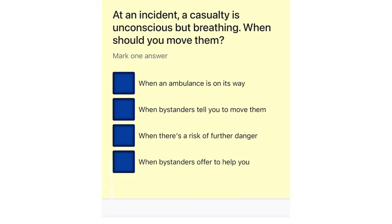At an incident, a casualty is unconscious but breathing. When should you move them? When an ambulance is on its way. When bystanders tell you to move them. When there's a risk of further danger. When bystanders offer to help you.